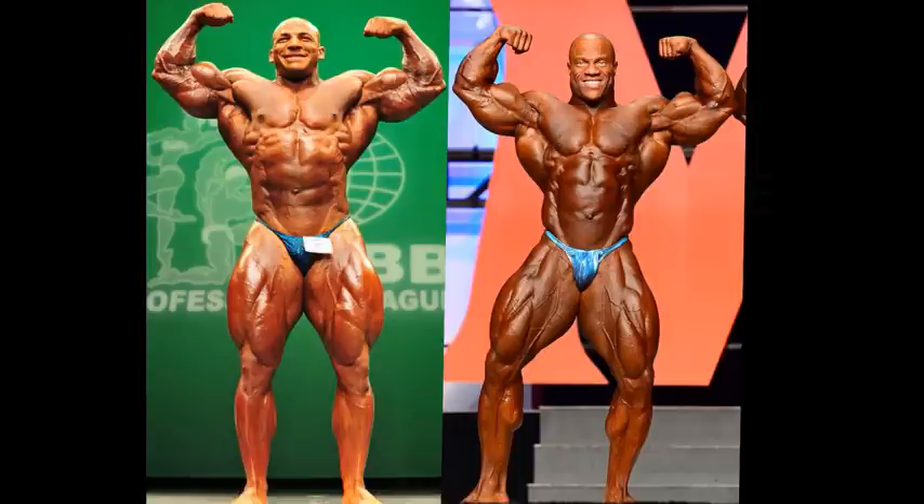Hello everyone, Mark here from Mark's Max Muscle, and we have a very interesting comparison today. This is a very relevant comparison if you consider that these two may be vying for the same position at this year's Olympia. Big Ramy got his special invite, and Phil Heath is the former Olympia champion, so he's automatically qualified.